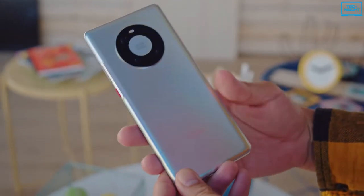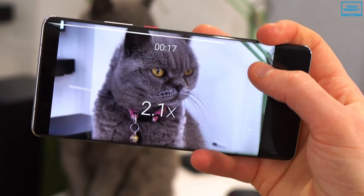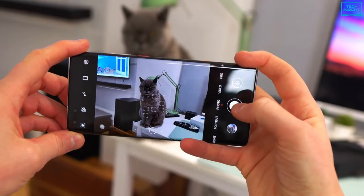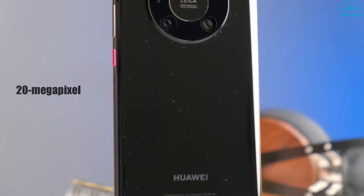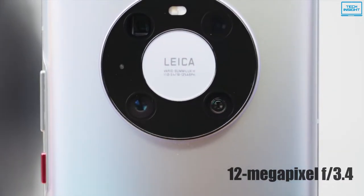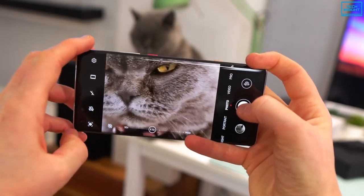The Mate 40 Pro is Huawei's top-of-the-line camera phone with the latest high-end specifications and a fantastic Leica-branded camera configuration, making it an ideal choice for photo enthusiasts. The rear camera system includes a 50-megapixel ultra-vision primary camera with an f1.9 aperture and full-pixel octa-phase detection autofocus, a 20-megapixel f1.8 ultra-wide cine camera with a laser sensor, and a 12-megapixel f3.4 periscope telephoto camera with 5x optical zoom, 10x hybrid zoom, and 50x digital zoom, along with optical image stabilization.